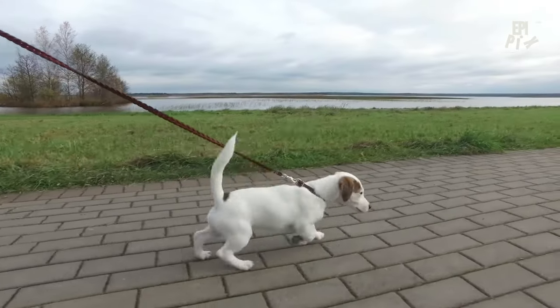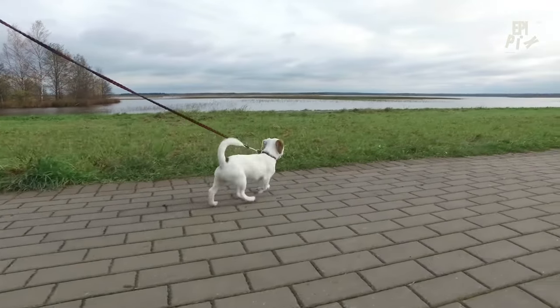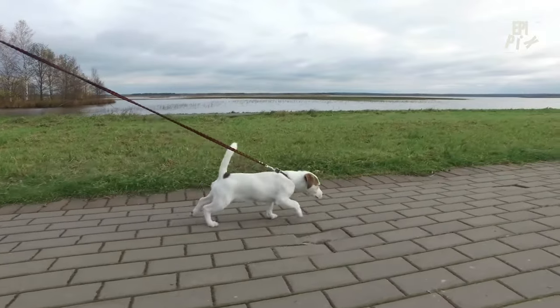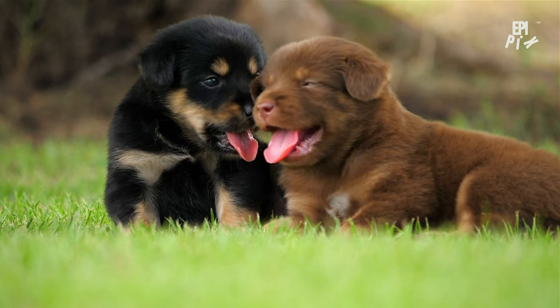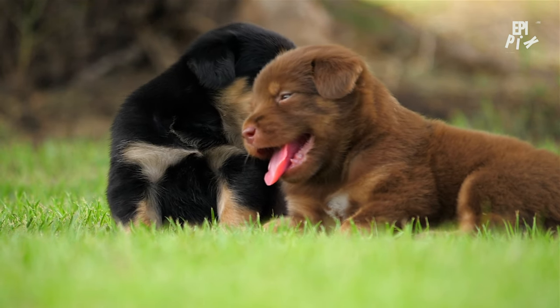Training a puppy requires patience, consistency, and positive reinforcement. It's essential to remember that puppies are like sponges, soaking up information and learning rapidly. By using positive reinforcement techniques like treats, praise, and affection, you can encourage good behavior and discourage bad habits.